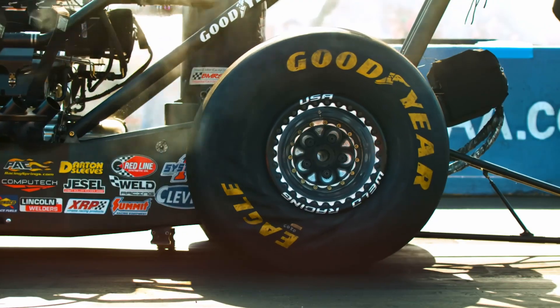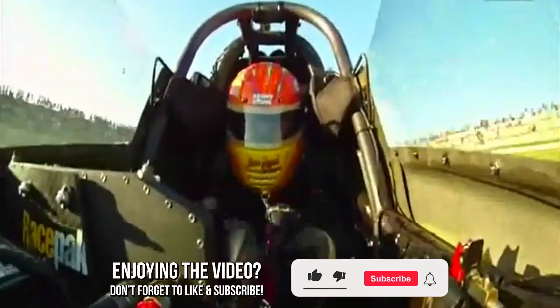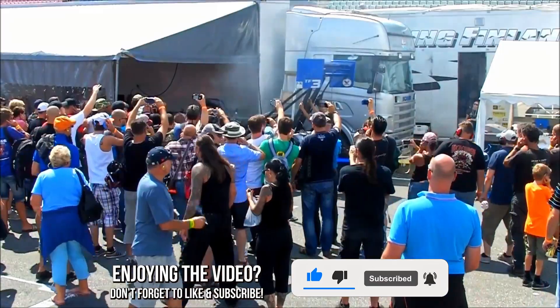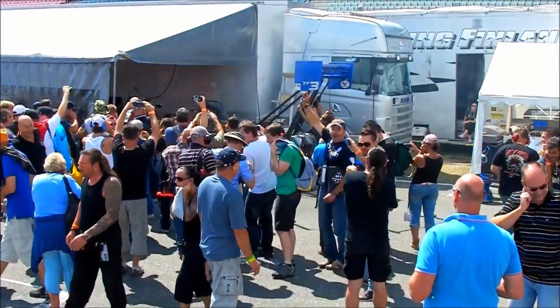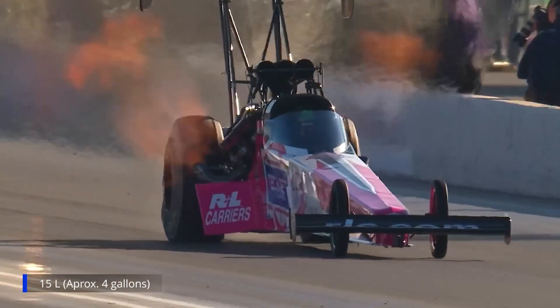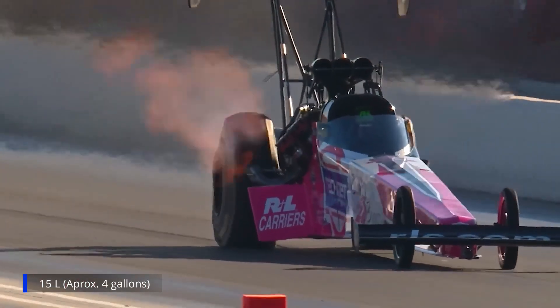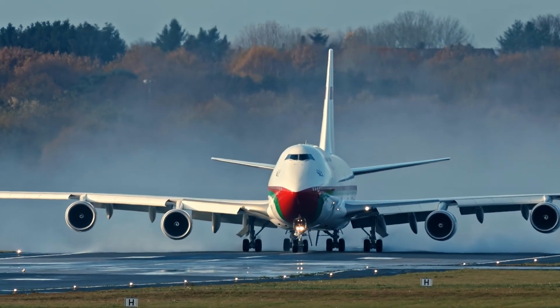At launch, the driver experiences a force of 6 Gs. The Dragster is equipped with a monstrous V8 engine with 11,000 horsepower and consumes about 15 litres of fuel per second during the run. That is more fuel consumption than a Boeing 747 during takeoff.